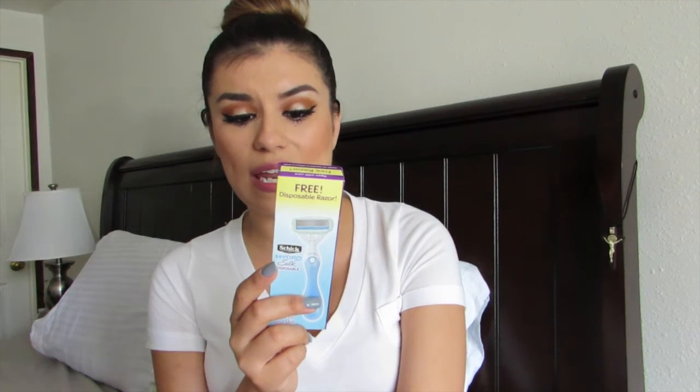I can use this one in the meantime while I refill my actual razor. These really do work — they hydrate your skin and are really soft and sensitive. They don't do anything harsh to your skin when you're shaving. I definitely recommend trying this one out. They do have them at the drugstore and they are really good.